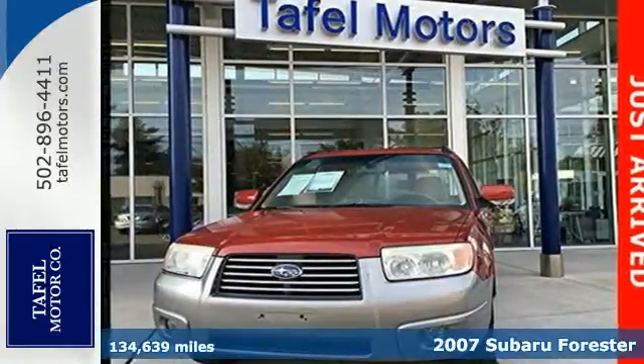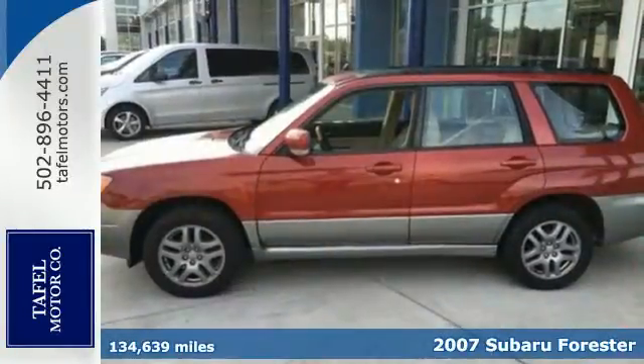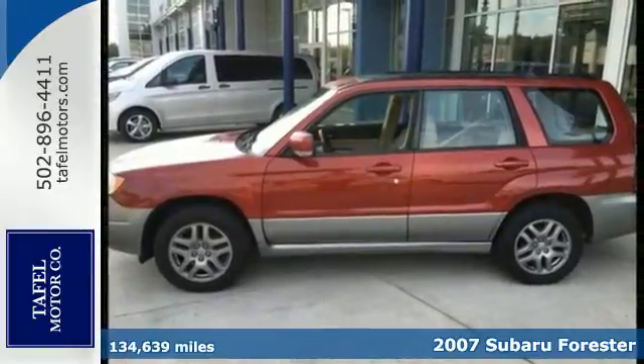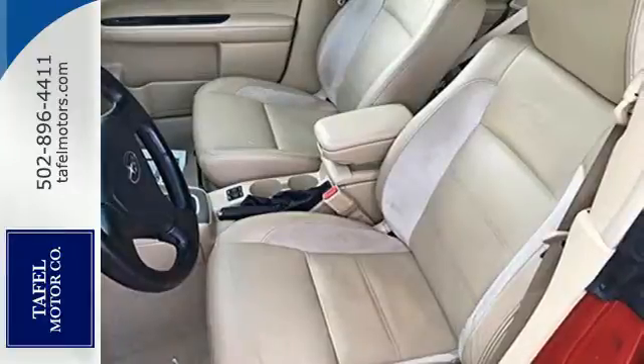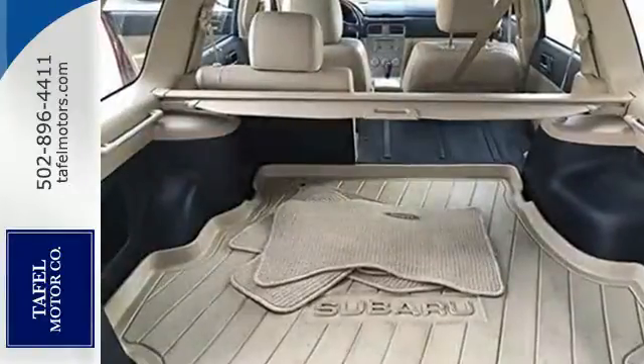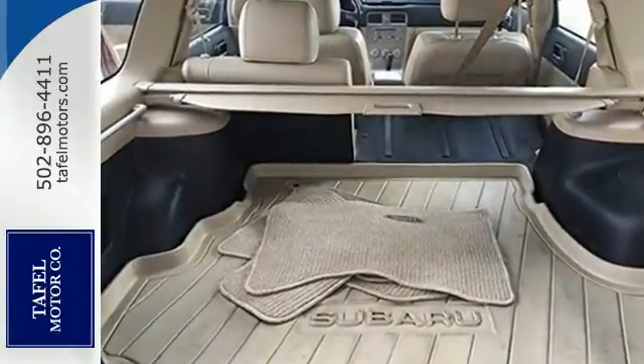It's a 2007 Subaru Forester. Standard safety features include front and rear stabilizer bars, front seat whiplash protection, dual front airbags, side airbags, four-wheel anti-lock brakes, and child seat anchors.